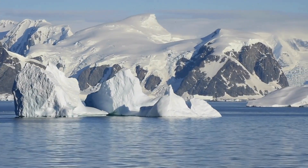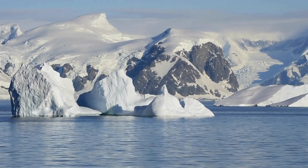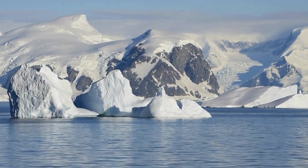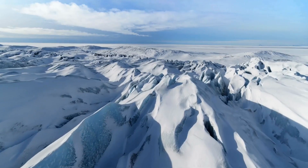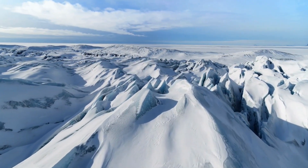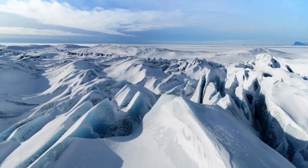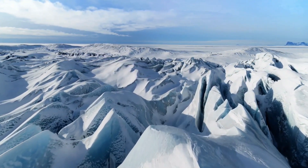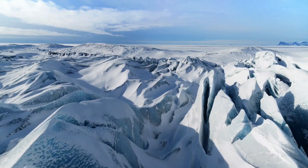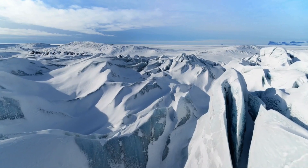The Ross Ice Shelf is a continental ice shelf, meaning it is a thick, floating platform of ice that extends outward from the edge of the Antarctic ice sheet, or ice cap, into the surrounding ocean. Ice shelves form when glaciers and ice streams flow from the interior of the continent to the coast, where they meet the ocean and become buoyant. As the ice flows into the ocean, it extends seaward under its own weight, forming a floating ice shelf that is continuously replenished by the flow of ice from the interior.